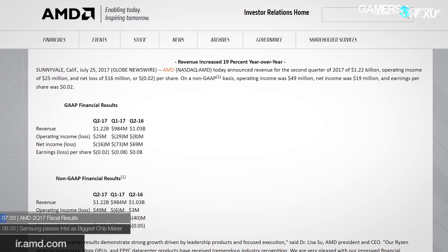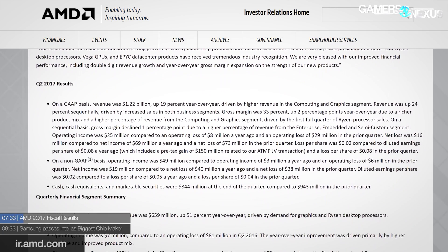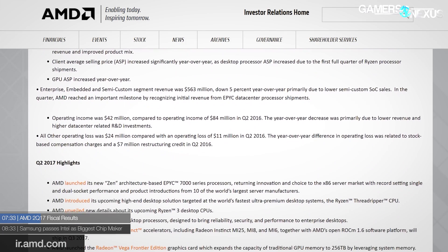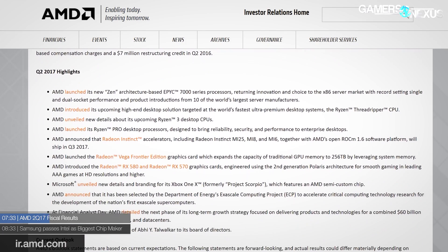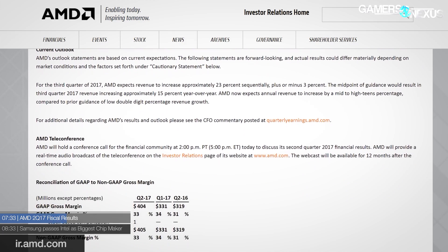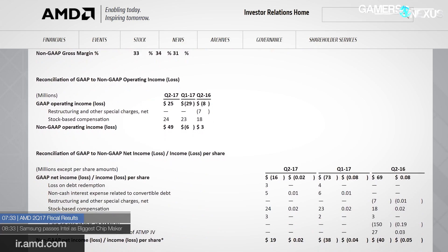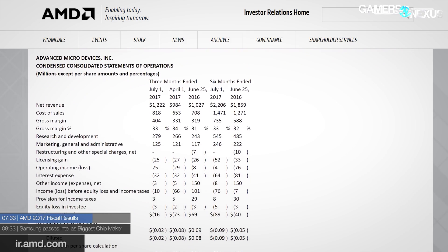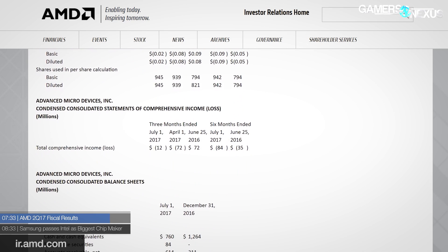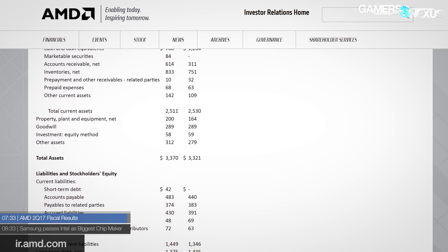AMD revealed its Q2 2017 fiscal results, which showed Ryzen helped AMD get back into profitability at least somewhat. AMD's revenue was up 19% year over year, albeit net income suffered a loss of $16 million — a far improvement over last quarter where AMD saw a loss of $73 million. For Q3, AMD is expecting a 23% increase compared to this quarter, which should help their bottom line overall. That is an ode to the success of Ryzen, and AMD is now creeping back towards being profitable. Q3 should allow the impact of Threadripper, Epic, and RX Vega to soak in, and the SoC business is still being bolstered by forthcoming launches like the Xbox One X.